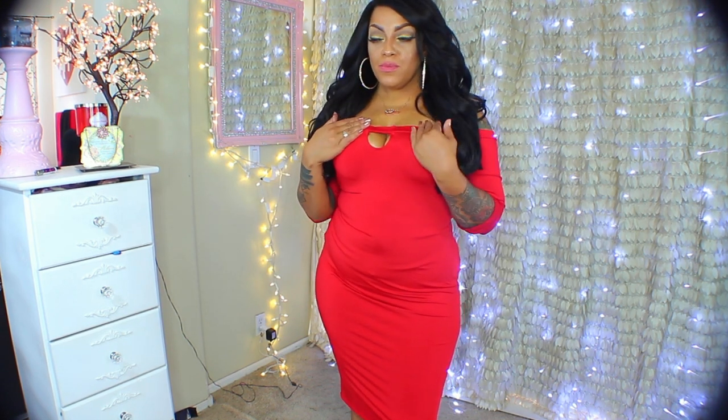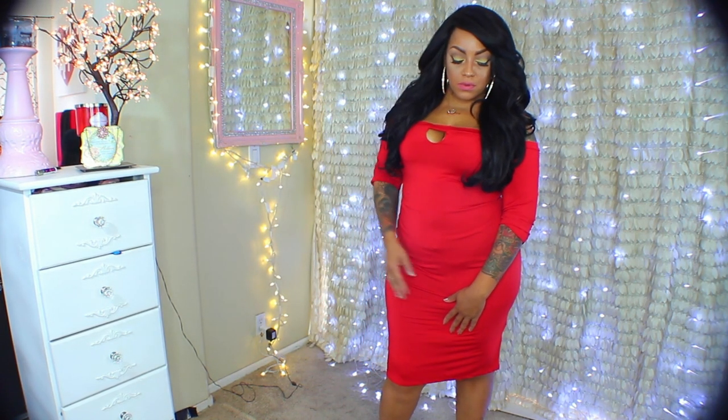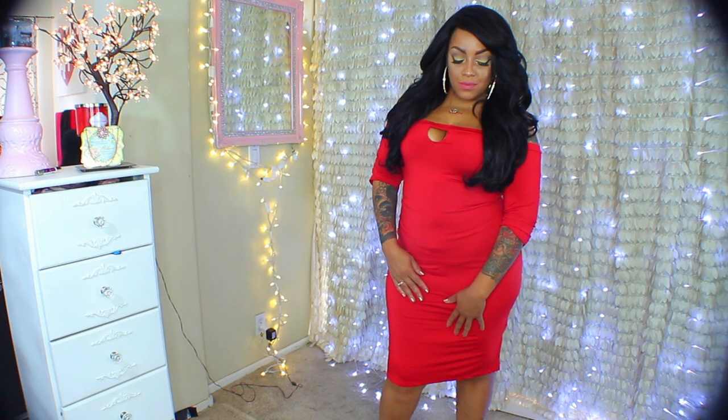They don't just sell clothing — they also sell makeup, makeup brushes, body shapers, clothing, shoes, and bags. So if you're going out on a night on the town or you just want to feel super sexy, this dress will do the trick, and it does come in a variety of colors as well.